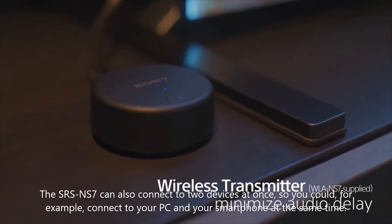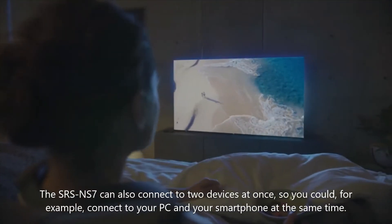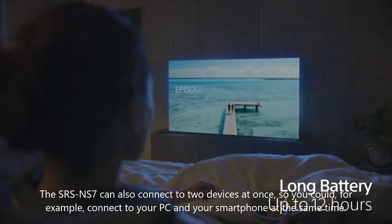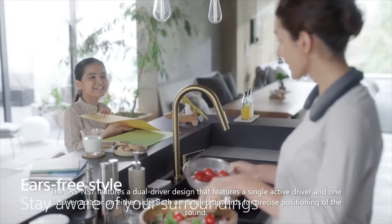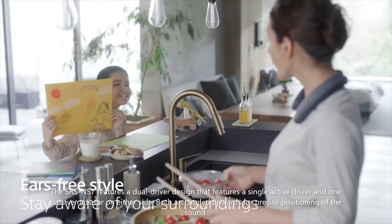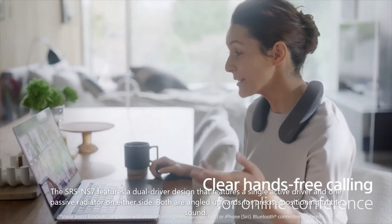The SRS-NS7 can also connect to two devices at once — so you could, for example, connect to your PC and your smartphone at the same time. It features a dual driver design with a single active driver and one passive radiator on either side, both angled upwards for precise positioning of the sound.